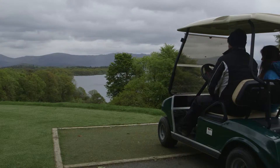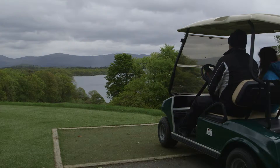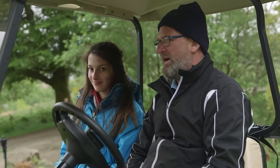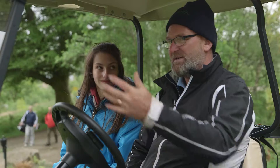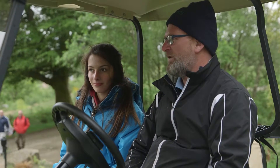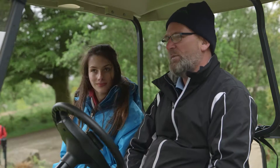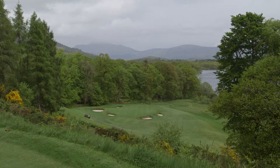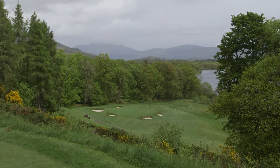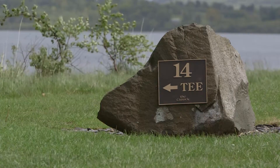So here we are Olivia — this is the 14th tee, and all our visitors that come to the Carrick remember their visit here. Not least because of the fabulous views — it's the highest point on the golf course. There's Ben Lomond in the distance and beautiful views over Loch Lomond and the surrounding hills. It really is a place that people remember. A lot of photographs are taken here.